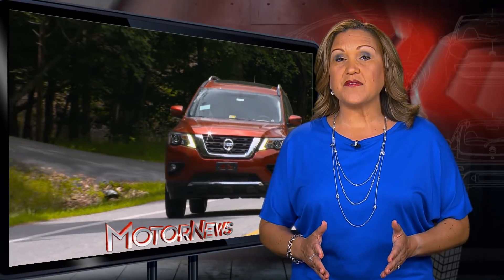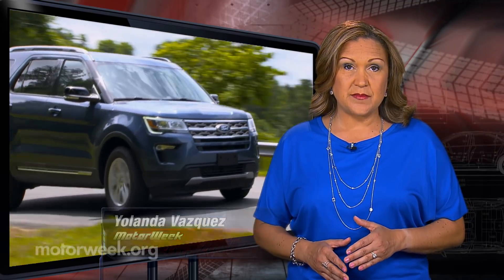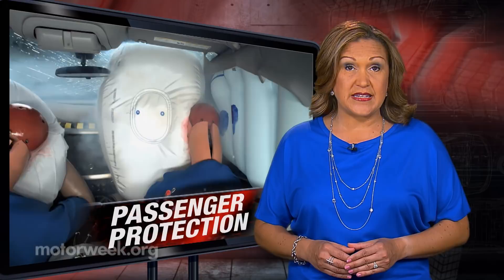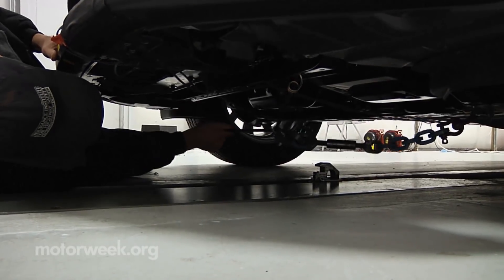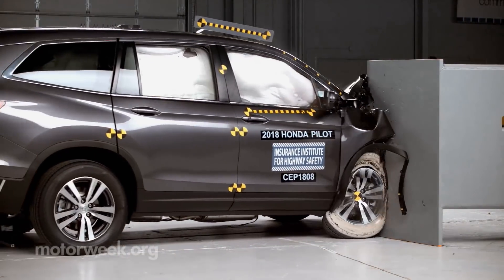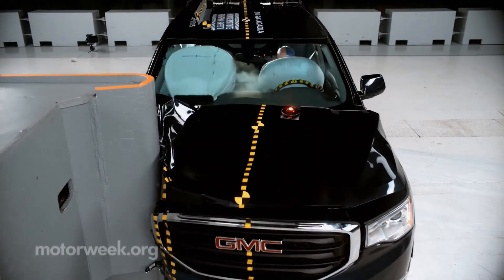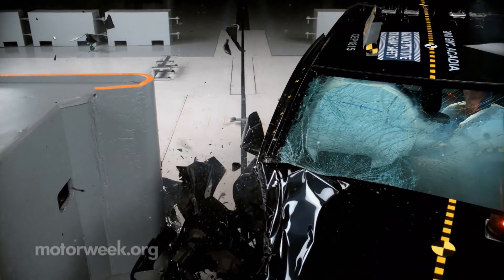Part of the appeal of sport utilities is the perception that they're safer because of their size and height. But it seems that level of protection varies depending on where you're seated. Recently, the Insurance Institute for Highway Safety conducted crash tests on midsize SUVs, focusing on front passenger side protection. In their small overlap test, a quarter of the front end on the right side hits a barrier at 40 miles per hour.